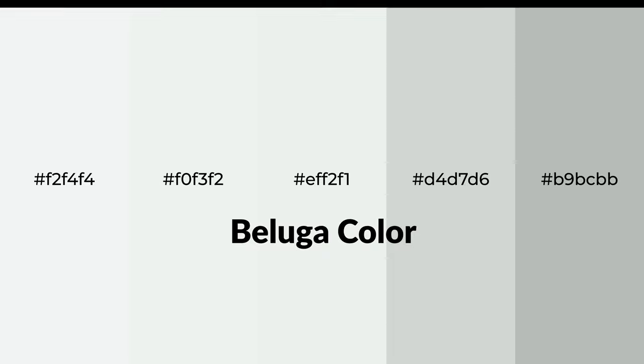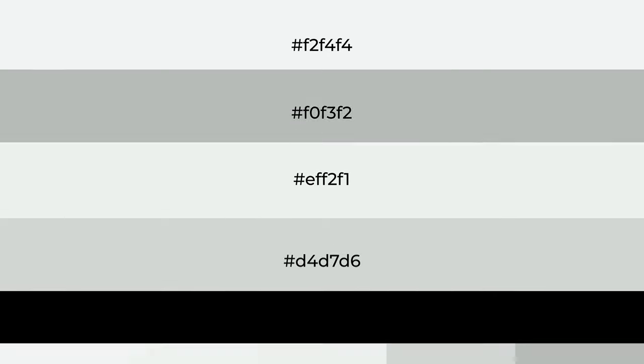Shades of Beluga color with gray hue. For your next project, to generate tints of a color, we add white to the color. Tints create light and exquisite emotions.